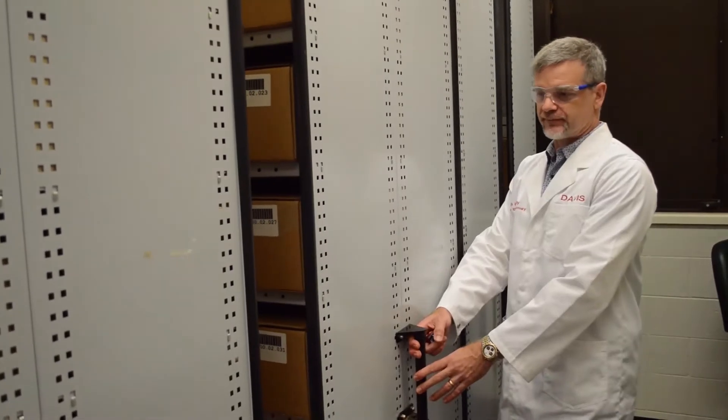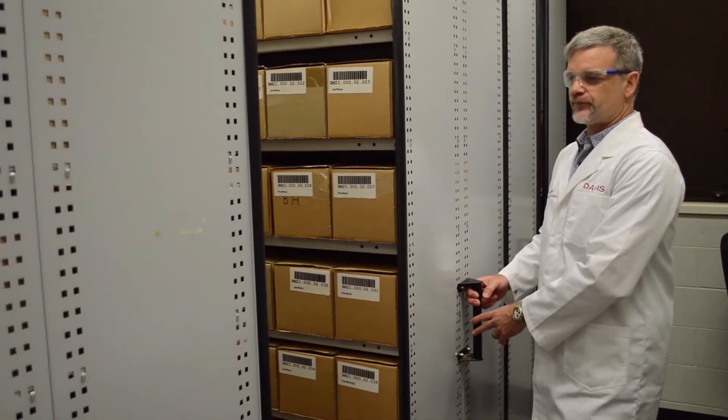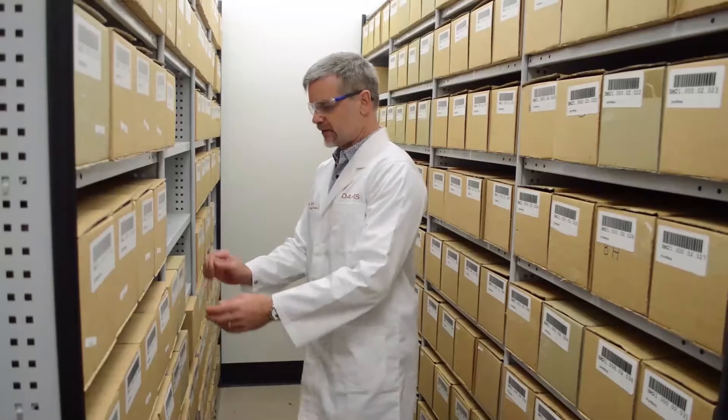Nature Bank is a unique biodiscovery resource that is housed at the Griffith Institute for Drug Discovery in Brisbane, Australia. Nature Bank currently consists of over 30,000 Australian plant, mushroom, and marine invertebrate samples. These samples are collectively known as biota.